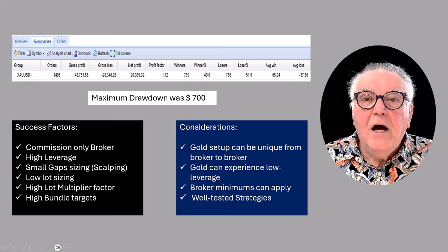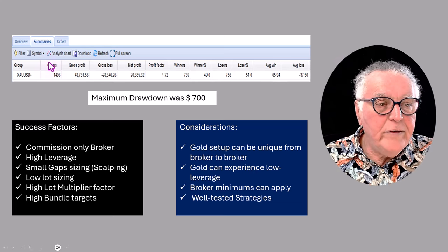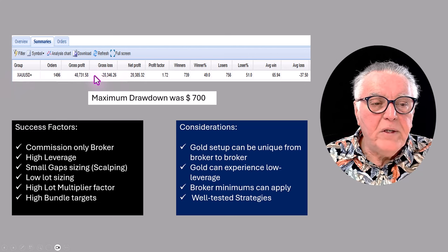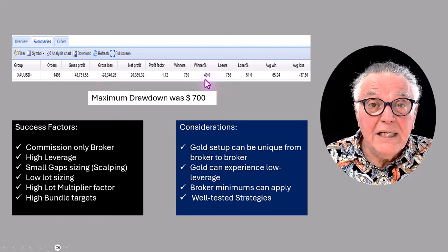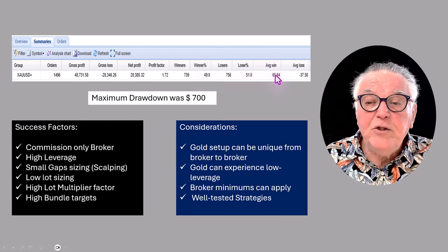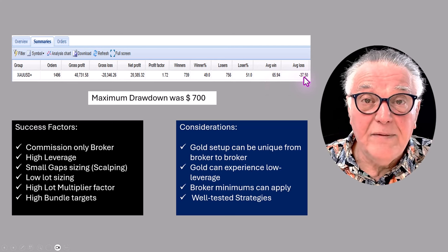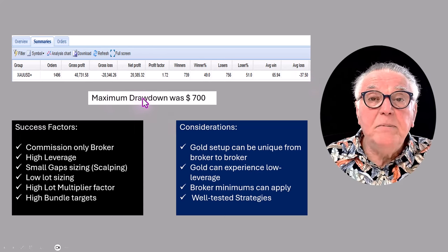Let's go back to the results that were generated. You can see it's gold — there are the profits that were made, the losses that were made, and the winning percentage is only 49%. But how this guy made his money is interesting: the average win was 65 dollars whereas the average loss was only 37 dollars.